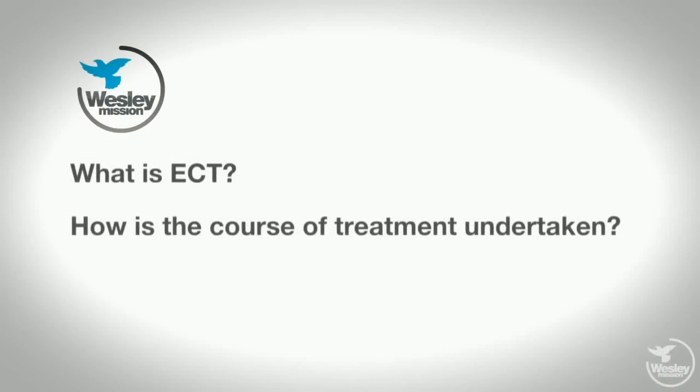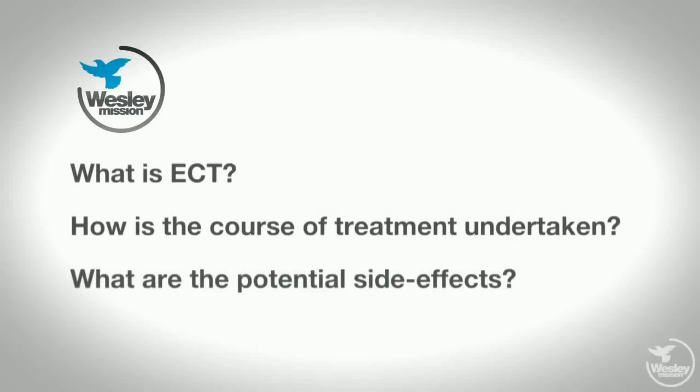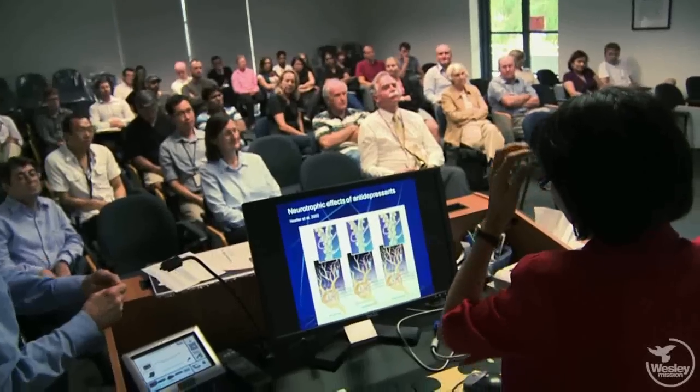Hello, my name is Andrew Mitchell and I'm Director of the Wesley Hospitals at Ashfield and Cogger. The aim of this video is to provide you and your family with information and answers to questions you might have about electroconvulsive therapy or ECT. Over the course of this video, you will discover what ECT is, how the course of treatment is undertaken, and some of the potential side effects. You will also meet Professor Colleen Liu, who is the Director of our service. Our hope is that the video will provide you with a basis for making an informed choice when it comes to ECT. We really do want to provide you with the very best of care.